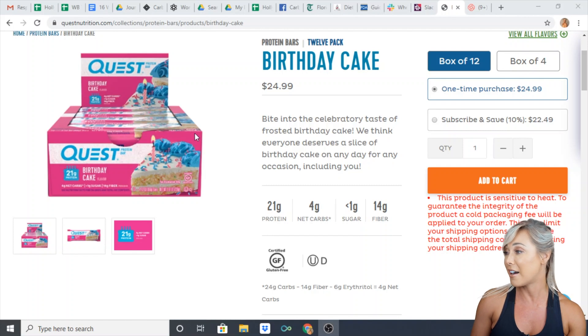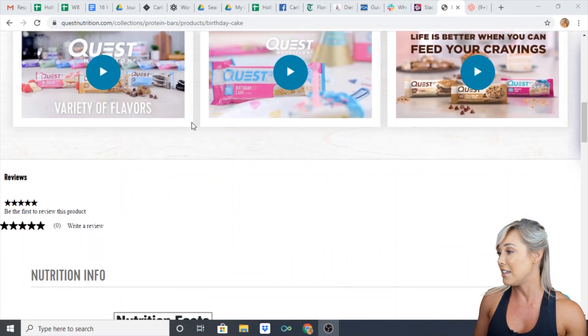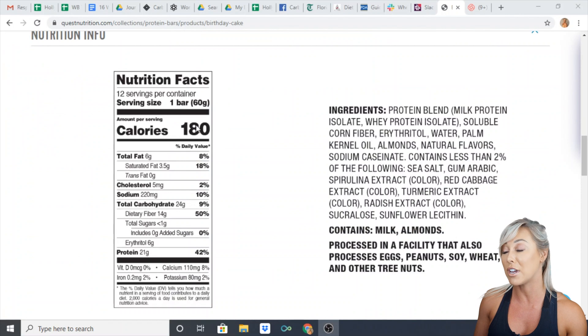It's a really good example for a couple of reasons, which I'll get into when I show you the actual nutrition label. So let's take a look at this Quest bar. Here is the Quest bar — you can see the nutrition label here on the screen for you.